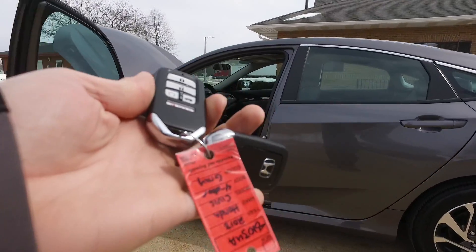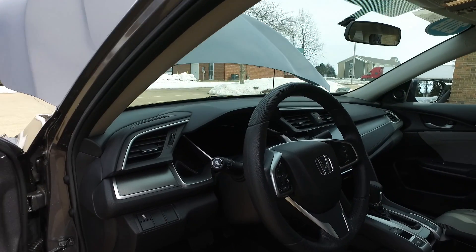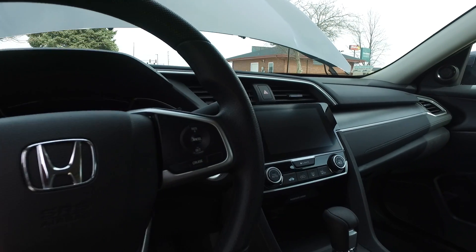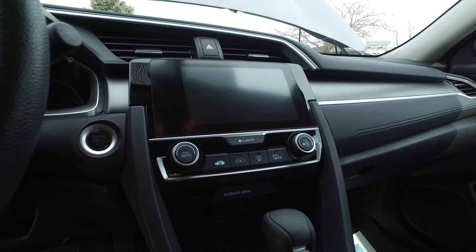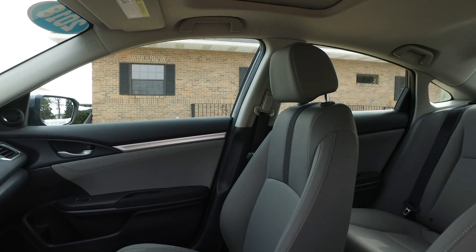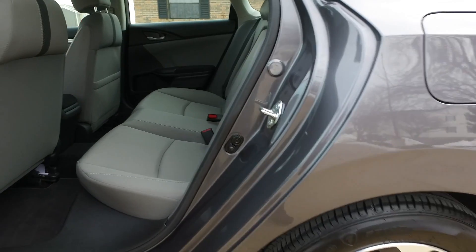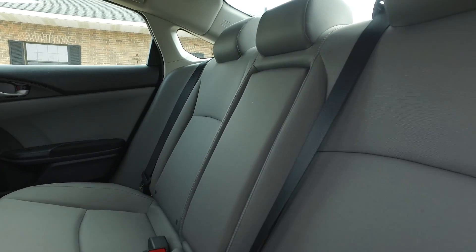Let's check out the interior. The Civic comes with two key fobs and has factory remote start, power windows, mirrors, and locks. There are nice controls on the steering wheel including cruise control and traction control. You get an in-dash screen for the backup camera, side view camera, and all of your media connectivity with the automatic transmission. The interior on these new Civics looks great.